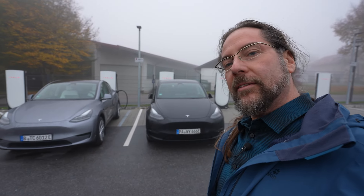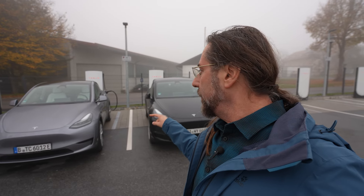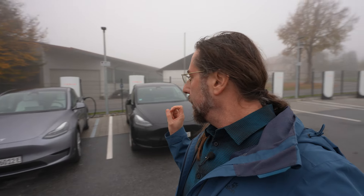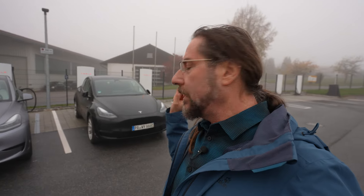Good morning everyone. Today it's time to do a Tesla battle. This is the Tesla Model Y rear-wheel drive and this is a Tesla Model Y all-wheel drive, not performance. Today we're charging at the supercharger to 80% and then do a little comparison drive — we drive on the highway at 130, come back here. The two cars are exactly the same, with 19-inch winter tires and of course heat pump and everything.